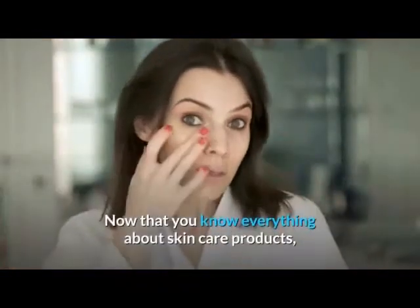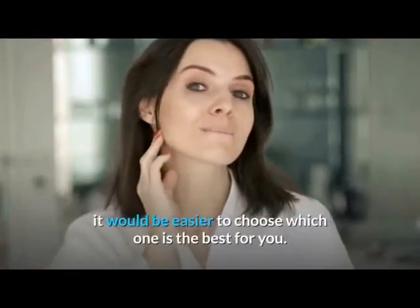Now that you know everything about anti-aging skin care products, it would be easier to choose which one is the best for you.